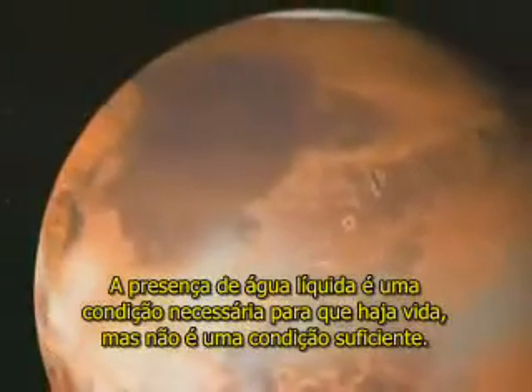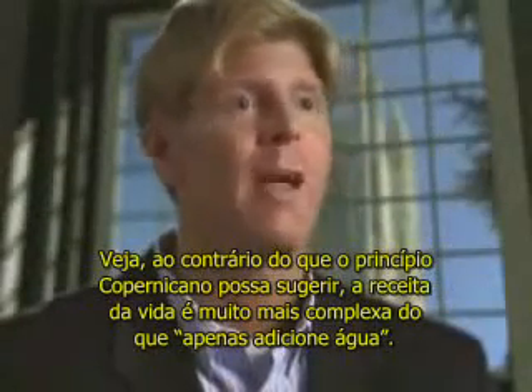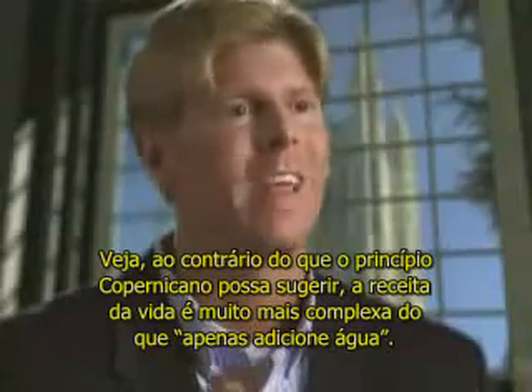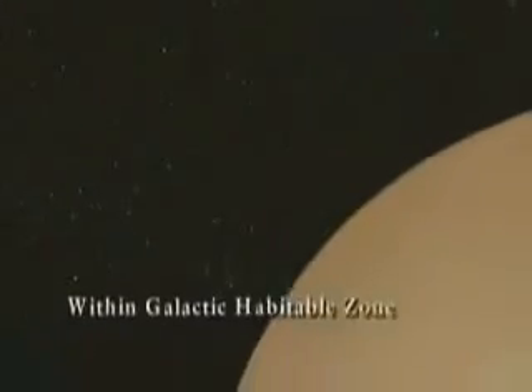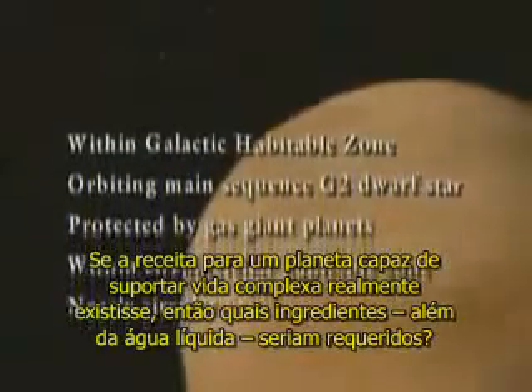The presence of liquid water is a necessary condition for life, but it's not a sufficient condition. After all, there may be liquid water under the frozen surfaces of Mars and Jupiter's moon Europa, but there's very little chance that complex life exists in either of these places. Contrary to what the Copernican principle might suggest, the recipe for life is much more complex than just add water. What ingredients beyond liquid water might be required?